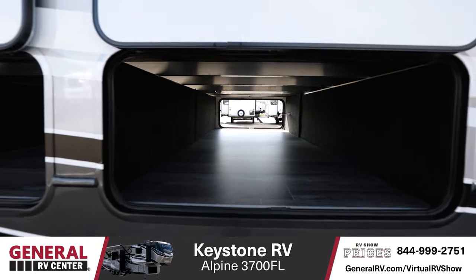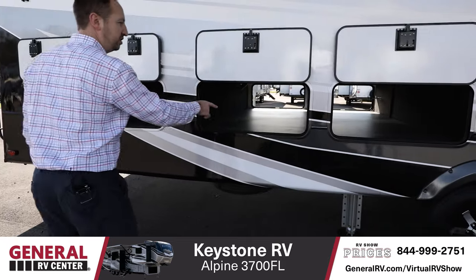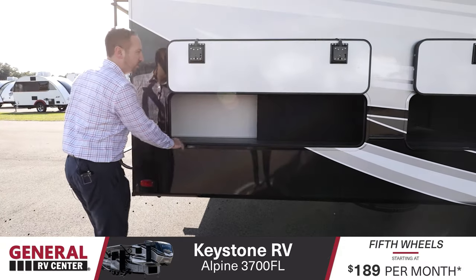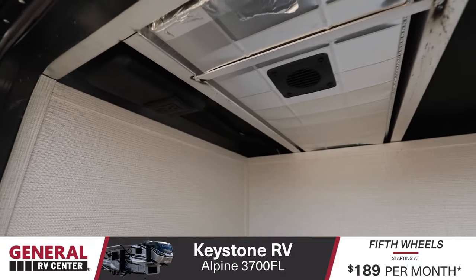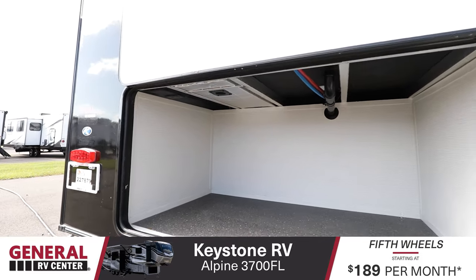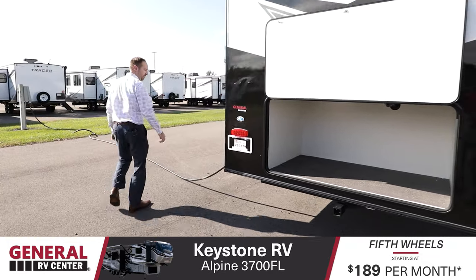I already went ahead and opened up all these storage compartments so you guys could see. This is a ton of storage, and it's all the way pass-through. You have two full pass-through storage units on the sides — a little bit on each side, left and right. But the big part is in the back. Look how big this is — all the way through, there are outlets in here. It's ducted, so it's heated as well. You also have a hitch, so if you want to add a rack or anything like that.